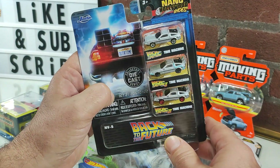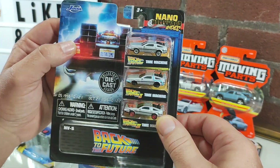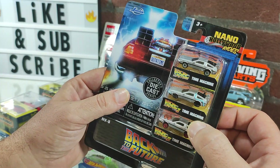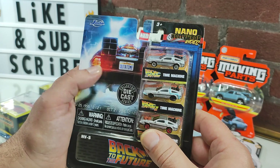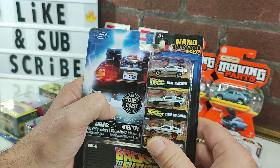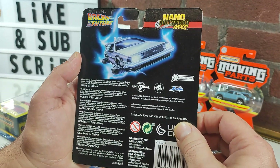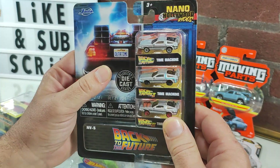We're going to start off with the Jada — or Jada, however you like to say it — Nano Hollywood Rides, this being the Back to the Future set. They're almost like micro machine size, I'd say a little bigger and way better. They're metal, whereas all the micro machines I've seen now are 100% plastic. I already have this set for myself — this is a copy for the table.